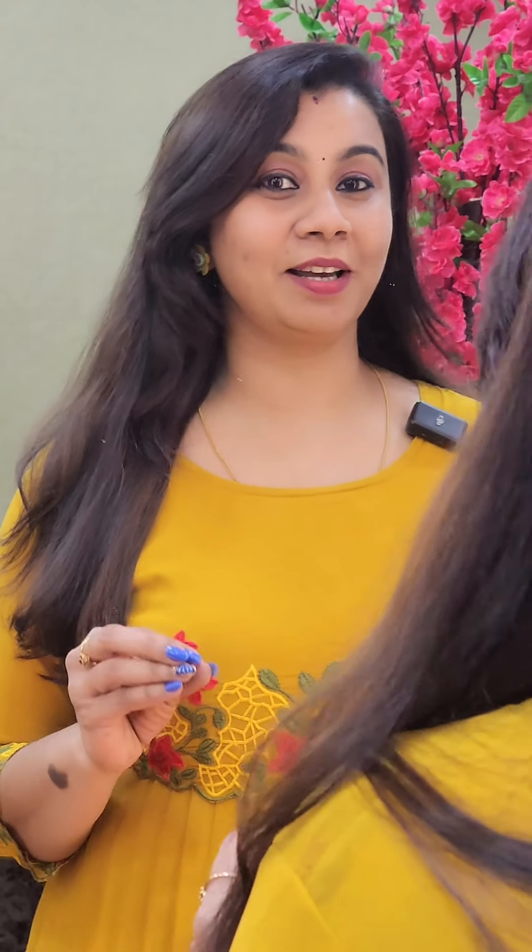We are going to show you a super dress in 735. We are going to show you 4 shades. Medium, Large, XL and 2XL sizes are available.